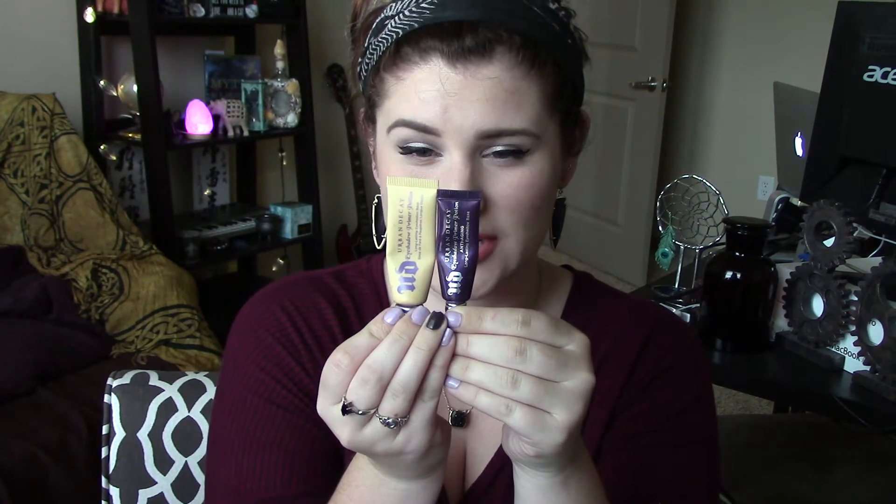The next thing I regret buying is the Urban Decay Eyeshadow Primer Potions — specifically the Anti-Aging and the Eden shade. The reason I regret the Anti-Aging shade is that it is so moisturizing that it does not prevent creasing at all for me. I've used a lot of it and it just doesn't work. It might work for someone who needed anti-aging, but I have really oily eyelids. I got this because it was the only one available in the mini size.